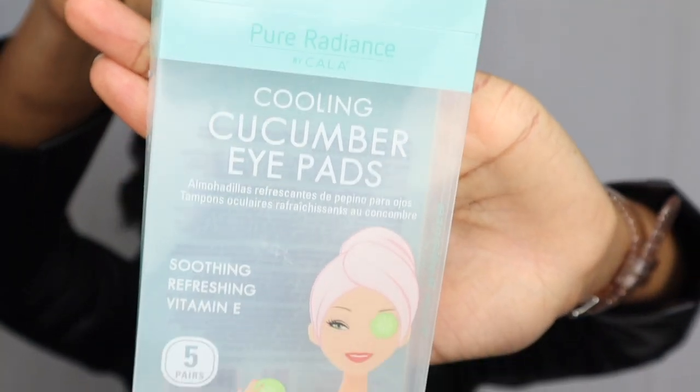My aunt gave me these cooling cucumber eye pads. I did a few spa days this year — it's been a stressful year — and I really liked these. They give you the feeling of having cucumbers on your face without actually having a cucumber on your face. It was refreshing and soothing, just as the packaging says.